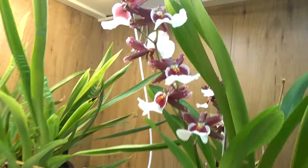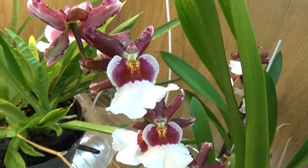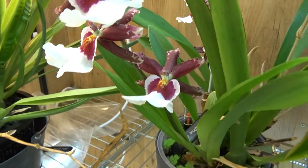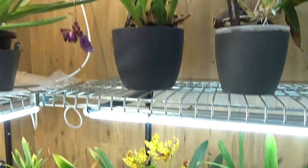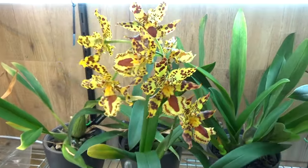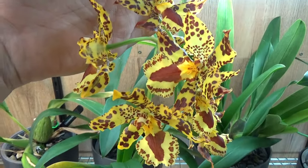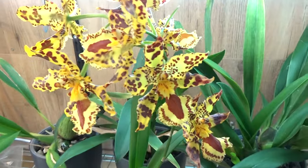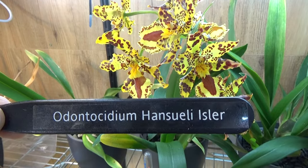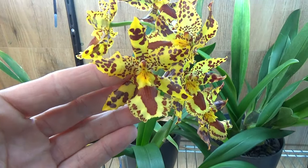Then we have this beauty over here. Let me turn the camera a little bit. Some blooms are just going over already, but we have some fresh blooms here with beautiful colors on this one. This is the Anthocidium — I believe it's called Anthocidium Isler. Absolutely beautiful blooms.